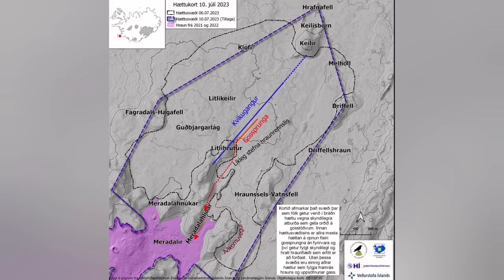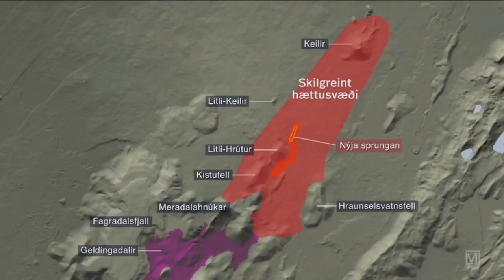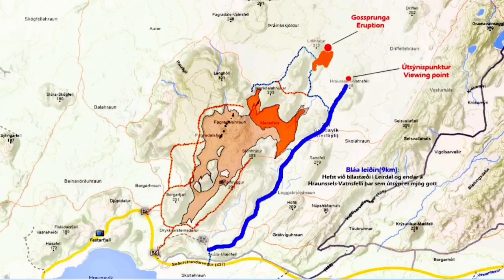The exclusion zone is now also a little bit reduced, so people can go to the nearby hill and observe it from there. A new pathway is also built — nine kilometers going, nine kilometers coming.